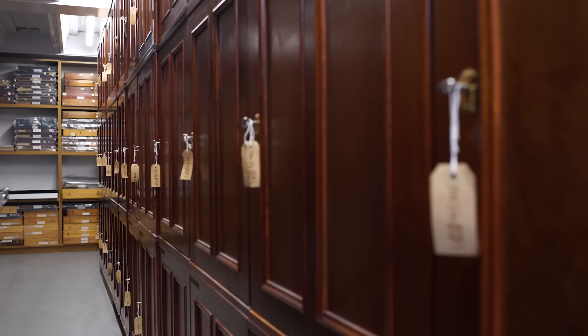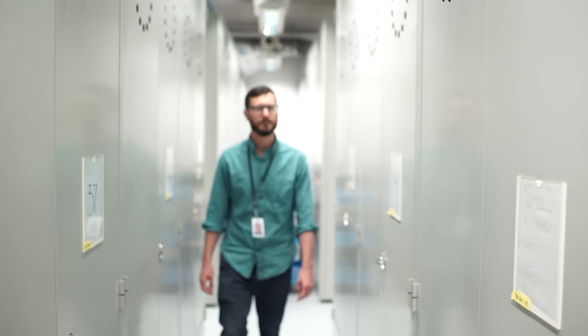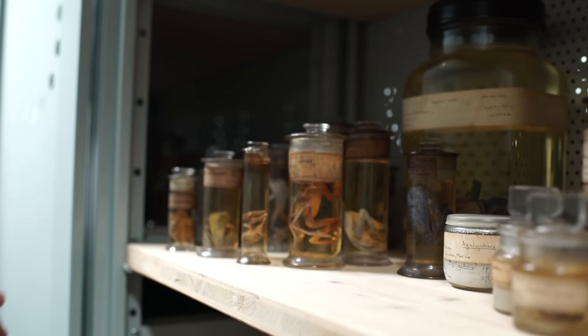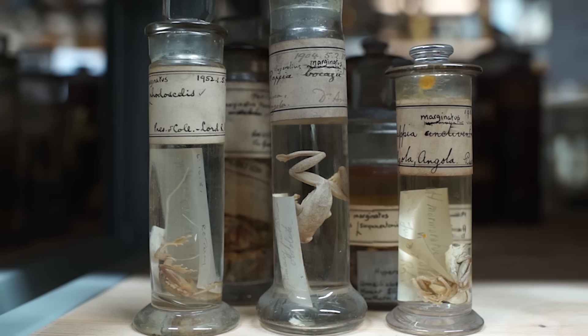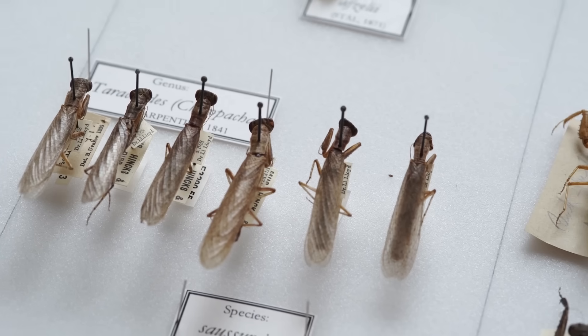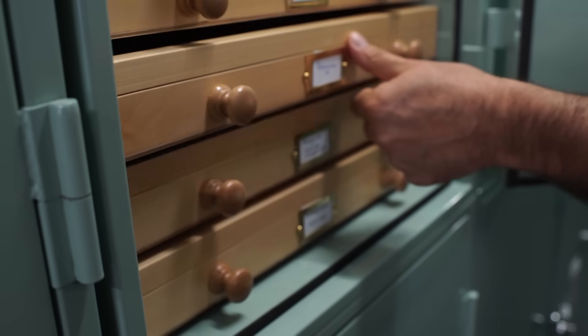If you want to describe a new species, you need to fix a specimen, which becomes the standard for that species name. It's similar to how we have standards of weight, length, and other measures kept in metrological institutions. Here at the Natural History Museum, we keep standards of scientific names. When you name something, it's always possible for people to disagree on what that thing is, and by having a permanent record of these specimens in museums, we can always sort out disagreements. Without type specimens, we wouldn't be able to describe new specimens because we'd have nothing to compare them to.